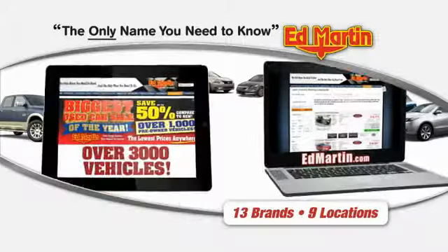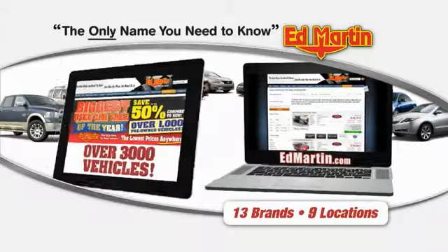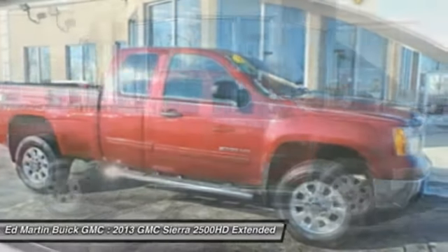Thank you for clicking our video. You can also shop over 3,000 more cars and trucks online at EdMartin.com. The 2013 Sierra 2500 HD — the GMC Sierra 2500 HD has all your workhorse basics covered.